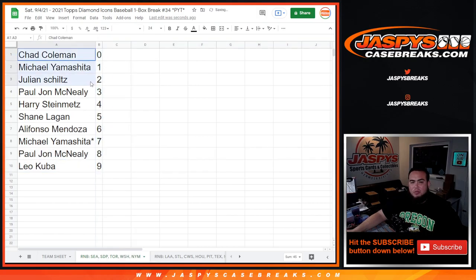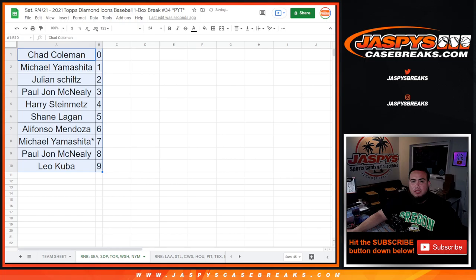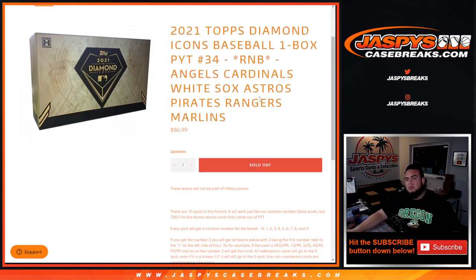So again, there you go guys — this was the randomizer for the Mariners teams, et cetera. Got to do one more, which is for the Angels, Cardinals, White Sox, Astros, Pirates, Rangers, and Marlins. So that'll be in a separate video.